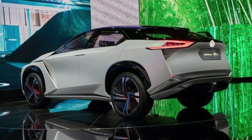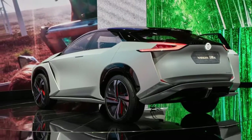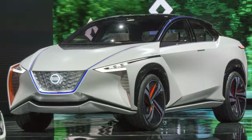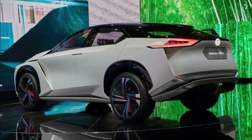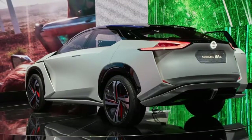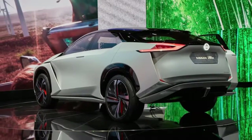The video also gives us a glimpse of the interior, showing the concept will have a minimalist cabin with a rectangular steering wheel. The traditional instrument cluster has been jettisoned and replaced by a wide screen display that spans the width of the interior. The display also appears to have two side-view displays, suggesting the side mirrors have been replaced by video cameras.